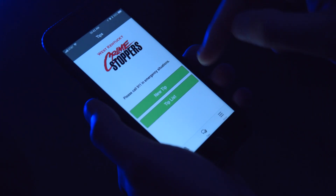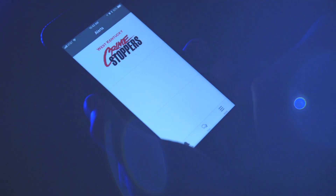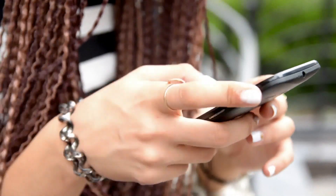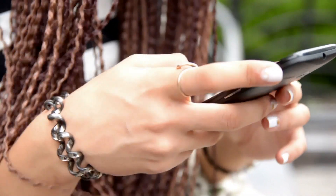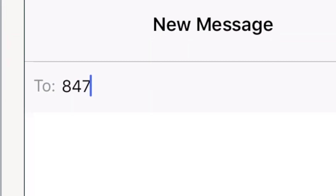The app has additional information about the region, such as crime maps, and you can receive alerts. If you don't want to download the app, you can text your tip. In the To line of your text message, type 847-411.